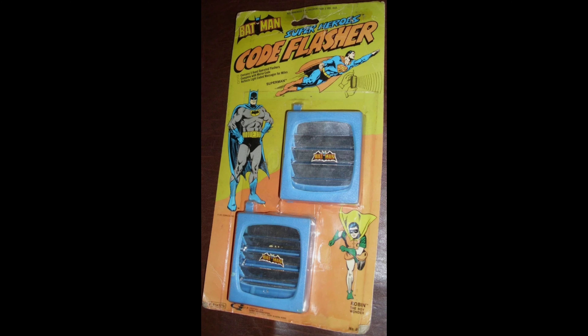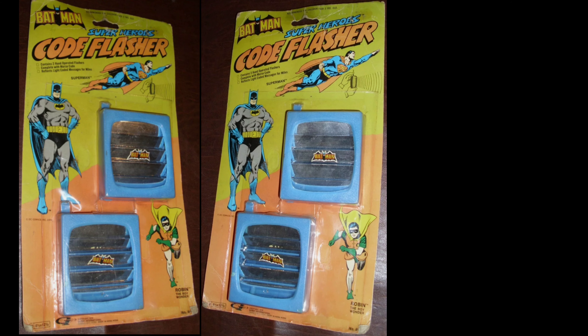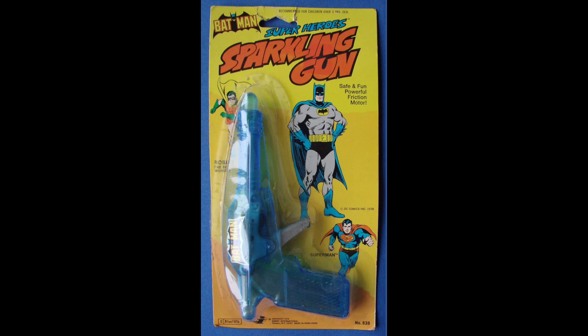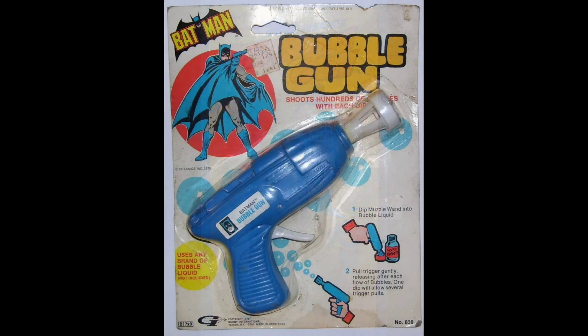The jailhouse lock and key is incredibly elusive — super, super rare. Here we have the Superheroes Code Flasher from 1978; the card features Superman as well. And another card back featuring Superman: the Superheroes Sparkling Gun. This is the first spark-shooting gun made by Gordy for Batman in 1978. And another 1978 piece is this bubble gun.